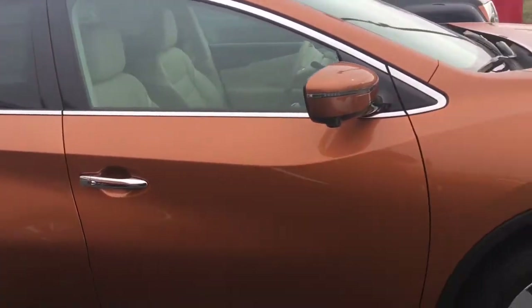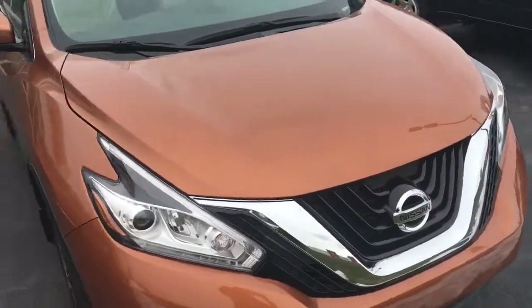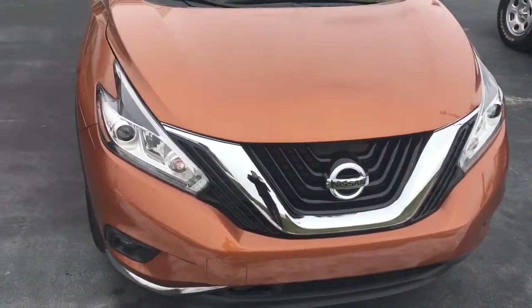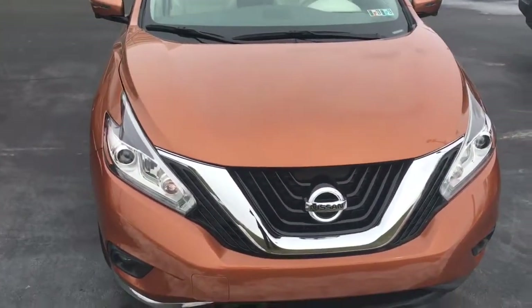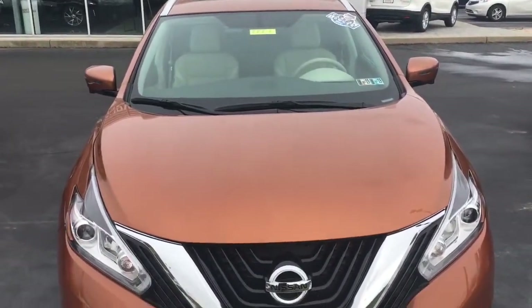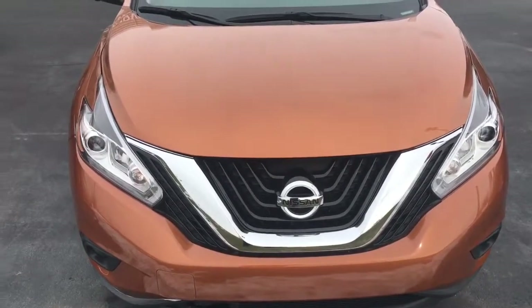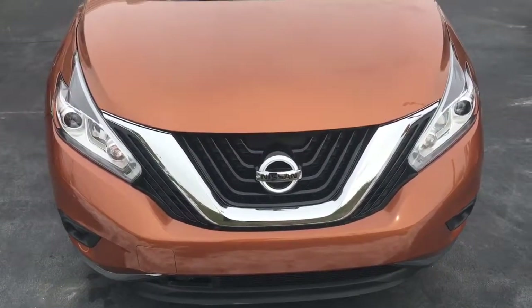It's a beautiful vehicle with this orange burnt color — it shines in the sunlight and is stunning whenever there is a sunset. With only one owner ever, come down to Hanover Nissan today.